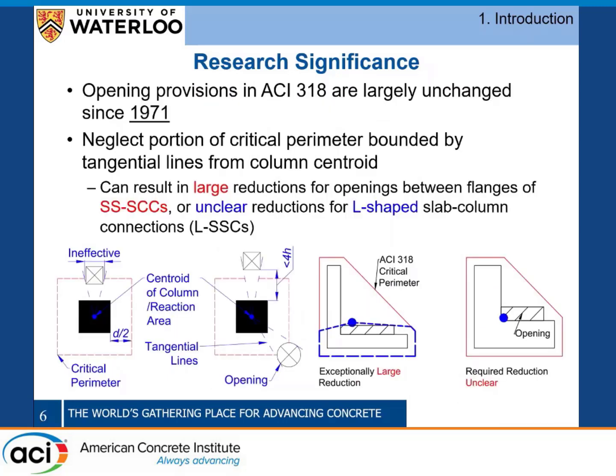Additionally in ACI, the opening provisions haven't really been changed much since they were introduced in the 1970s. The only change we've made is modifying the distance you have to consider openings from 10H to 4H, which is a recent change. But the provisions are largely derived from square slab-column connection tests where each side is relatively equal in transferring load, and the question is how that applies when the sides aren't carrying the same amount.